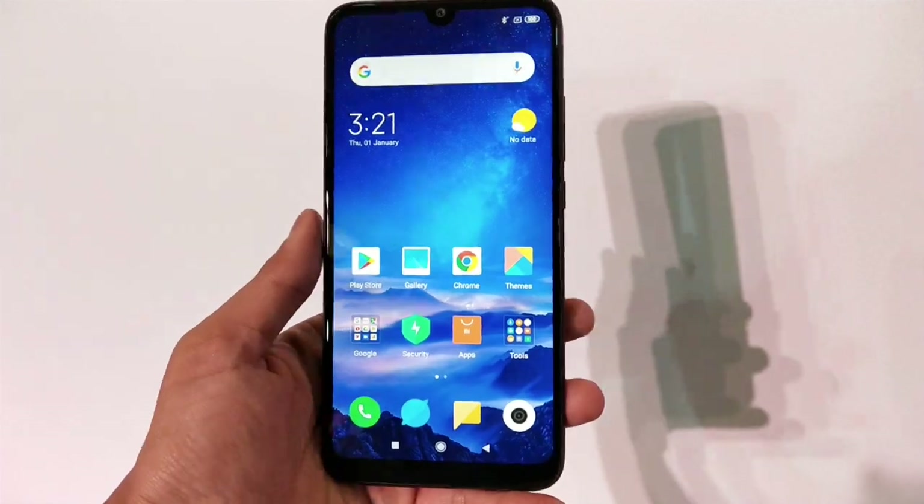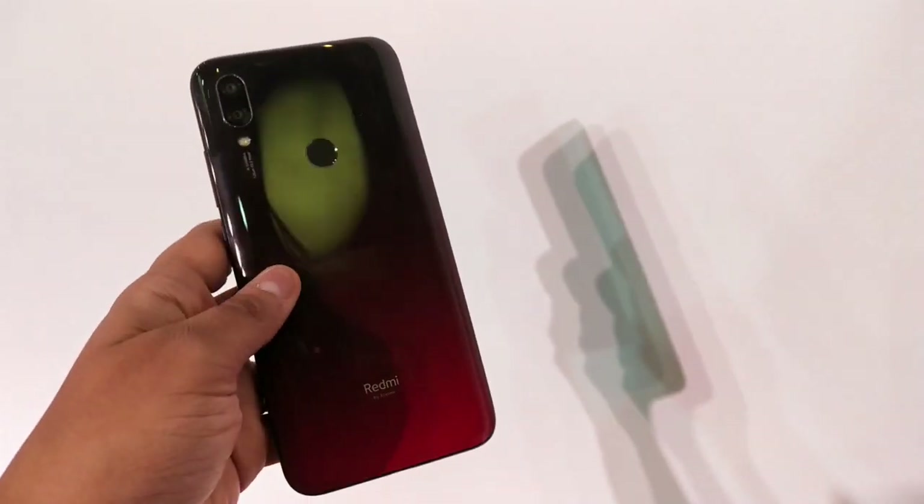Hello friends, this is the pickup from Nothing Wired, and today I am at Xiaomi's launch where Xiaomi has launched two affordable segment smartphones. One of them is the Redmi 7, and this piece looks super stunning. Let's take a quick look at this phone.